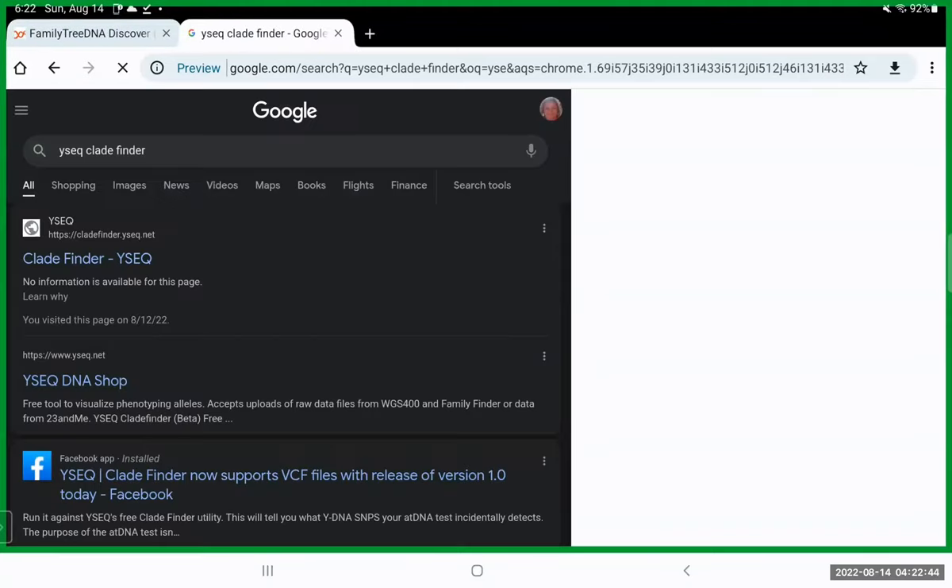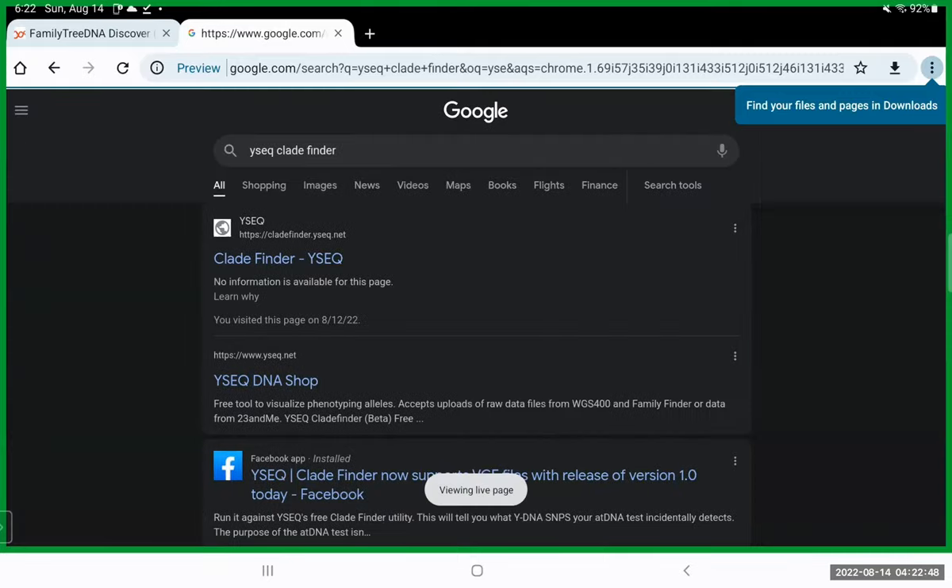I already downloaded the raw DNA for your grandfather that you sent me, and I'm going to use a tool called the YClade Finder, which can be used for the autosomal test of any genetic male who's been tested.